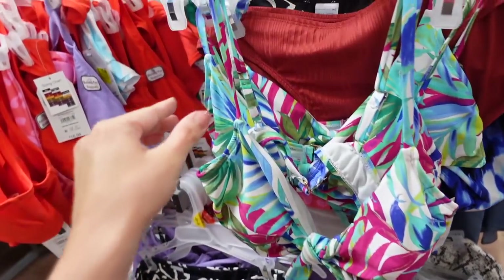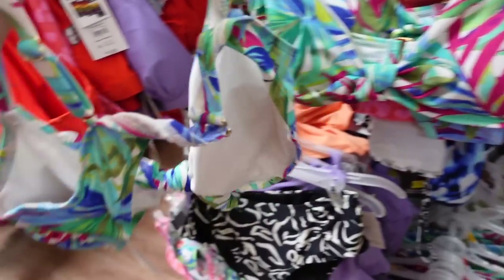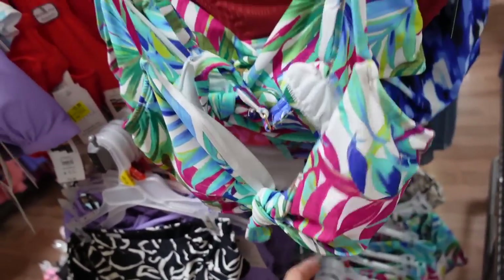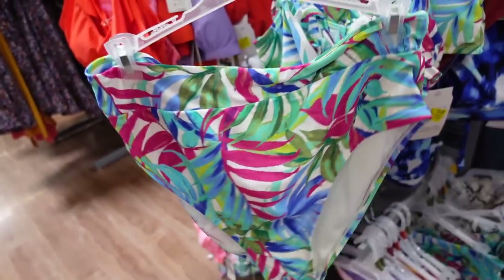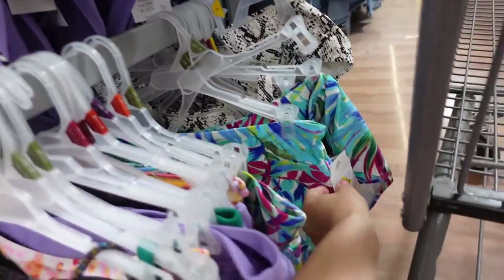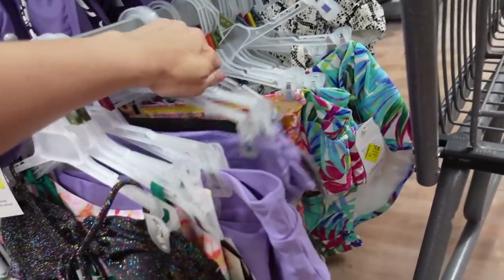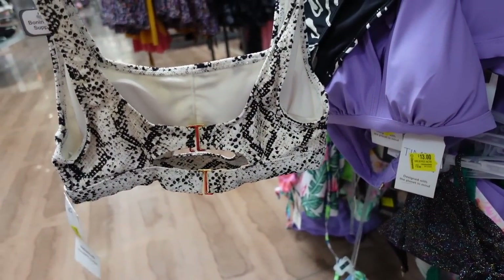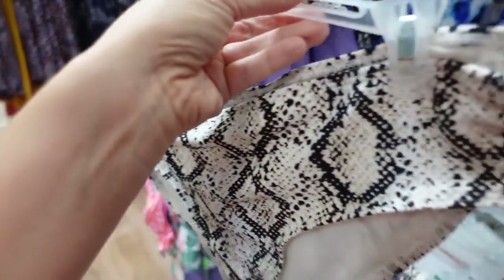This bikini top and the matching bottoms are also marked down. The top has the thin adjustable strap, knotted detail, the back has the hook and eye closure. It was regularly $19.98, now the top is $13. The bottoms are nice and high-waisted with that thicker band, down to $10 from $16.98 — so $23 for the two pieces. The cute snakeskin style also has boning for support, double hook and eye closure in the back, down to $13, and the bottoms are also $10.